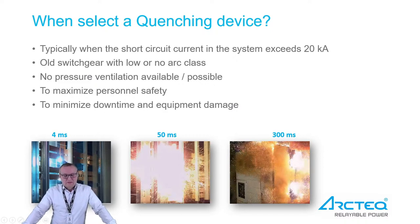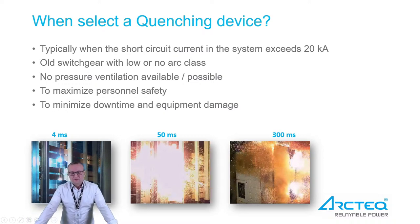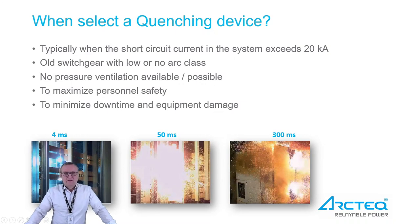One very important reason is to maximize personnel safety — when we limit the arc time to 4 milliseconds, there is no risk for personnel or equipment damage in the switchgear. In the pictures you can see examples of arcing times at 4 milliseconds, 50 milliseconds, and 300 milliseconds. When an arc is burning, the pressure and heat rise so quickly that it really makes a big difference between 4 milliseconds and 300 milliseconds.